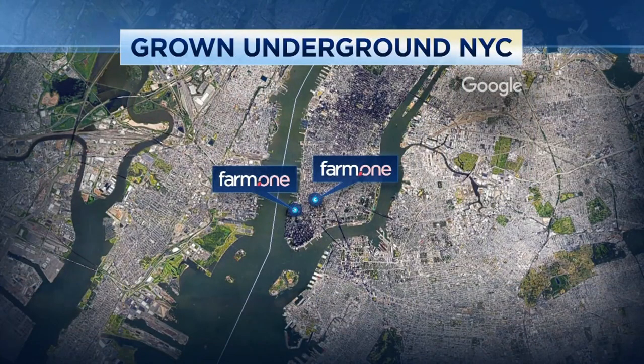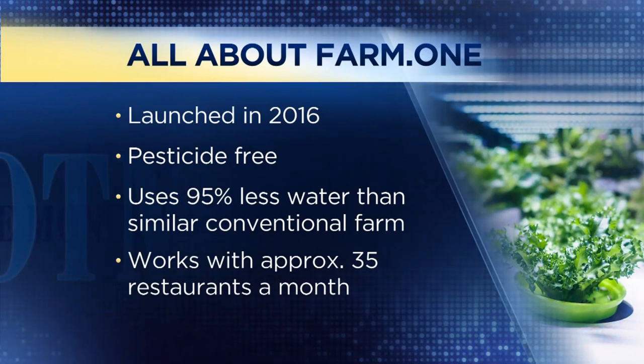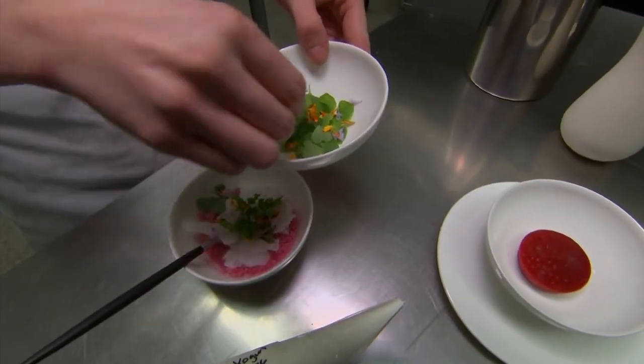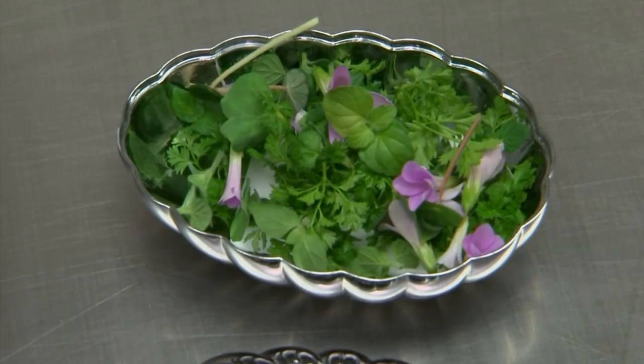We started with a small farm inside a culinary school, and now we have two in New York City, including the one underneath Atera. A lot of your customers are high-end restaurants — is that a surprise? It's a premium product. If the chefs are not getting it from us, they're having it shipped in from California or even further afield — and it's expensive with often poor quality when shipped from so far away. They're excited about having it in the middle of the city. At this point we have over 20 Michelin stars among our customers.